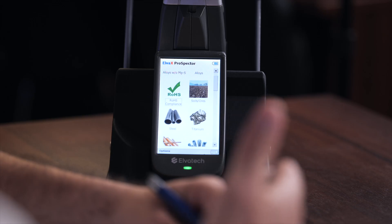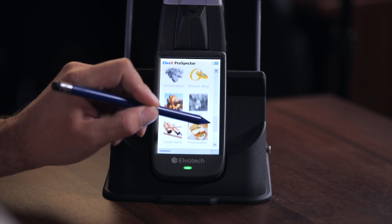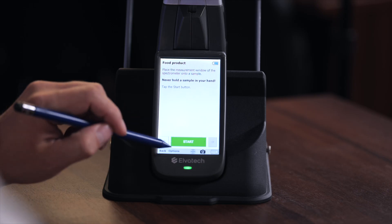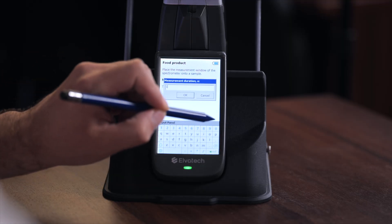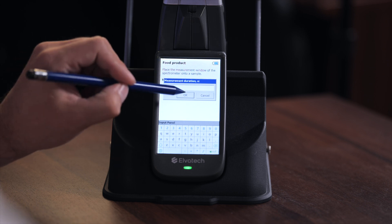Let's move on to the experimental part. After turning on the device, we need to find the food product calibration — we can scroll to it and press on it. Then we set the duration for our analysis. We recommend between 30 and 40 seconds, but for fast screening, as we're doing right now, 10 seconds is enough. If you have any doubts after screening, you can perform a deeper analysis of 30 to 40 seconds. So we set it for 10 seconds.